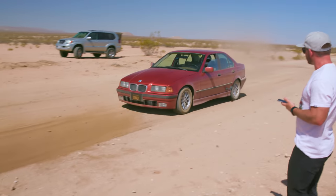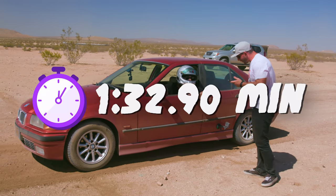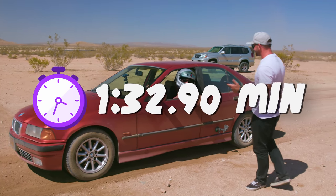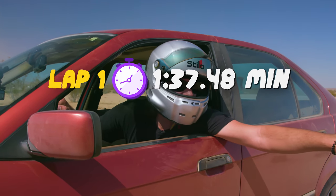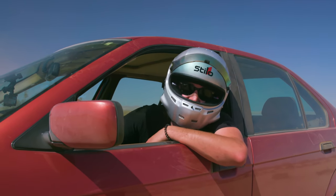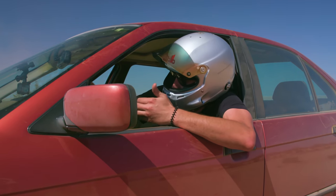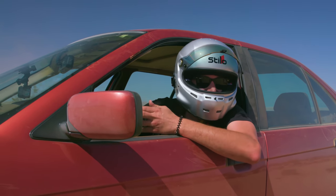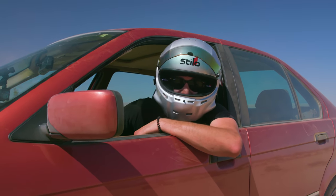132.9 — 4-5 seconds improvement, I'll take it. Alright, 137 the first time, 132.9 the second time. So if I can improve on that yet again for my third lap I'll be happy. And honestly the car feels great, this is super fun. I am glad this is what we chose to do. I'm gonna go do it again.